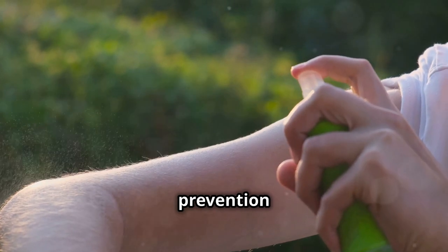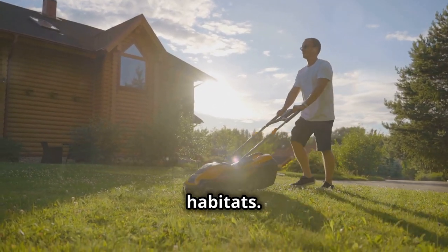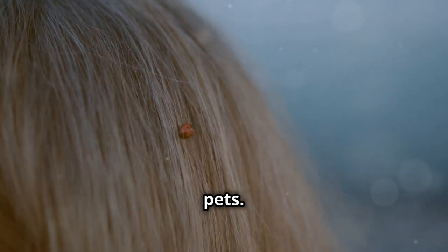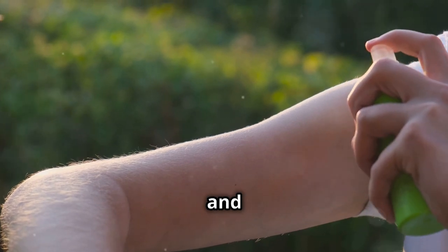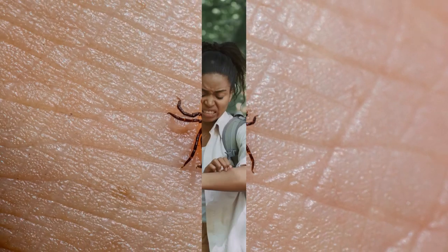To summarize our tick prevention tips: 1. Keep your yard tidy and reduce tick habitats. 2. Use a combination of tick prevention methods on pets. 3. Perform regular tick checks on yourself and your pets. 4. Wear protective clothing and use tick repellents. 5. Be vigilant year-round, not just in the summer.